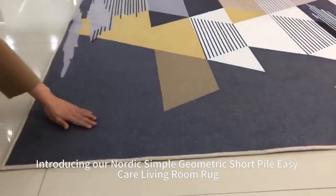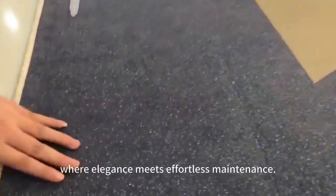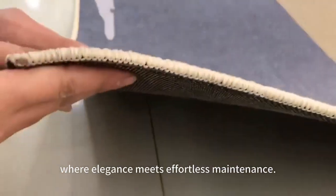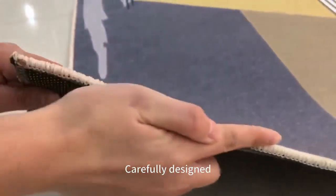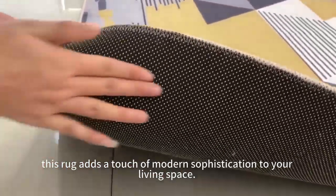Introducing our Nordic Simple Geometric Short Pile Easy Care living room rug, where elegance means effortless maintenance, carefully designed. This rug adds a touch of modern sophistication to your living space.